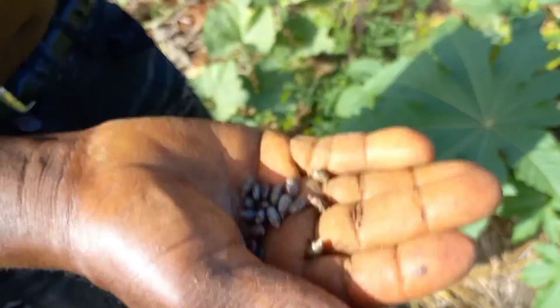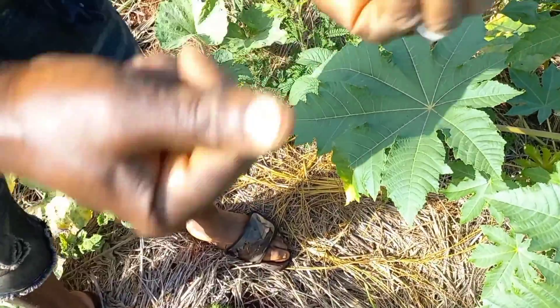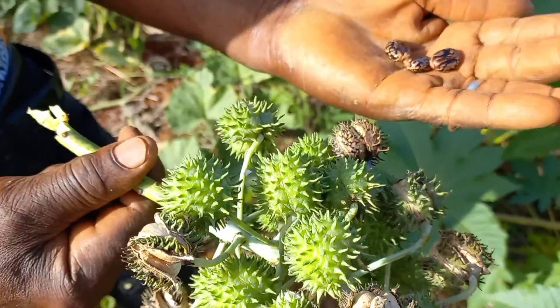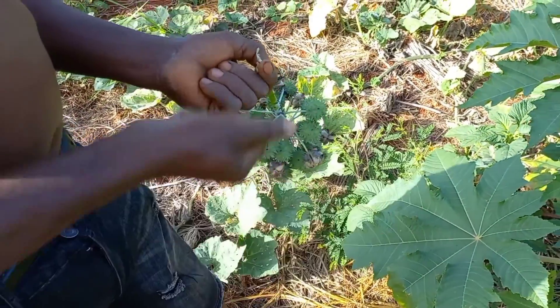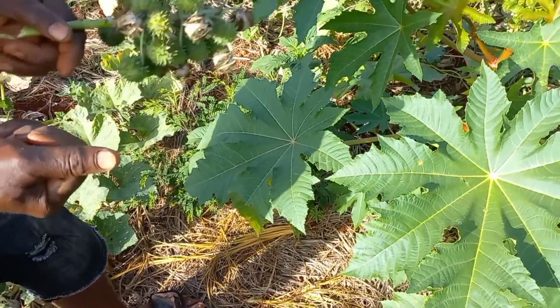This is a different type — this one is the original castor oil plant, and they use it to make things. This other one is the agricultural type. So what they do is beat it, boil it, make the oil, skim it off, bottle it up, and sell it. And you know castor oil is expensive.